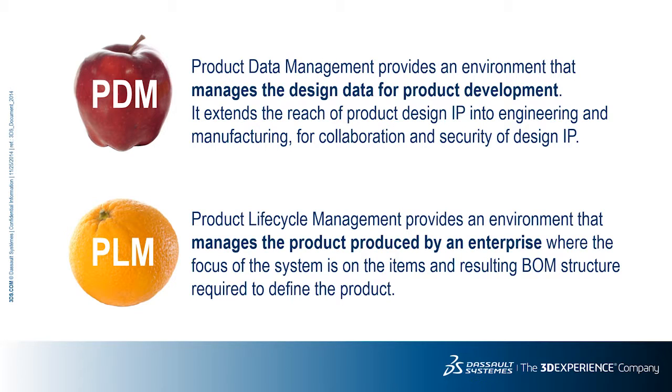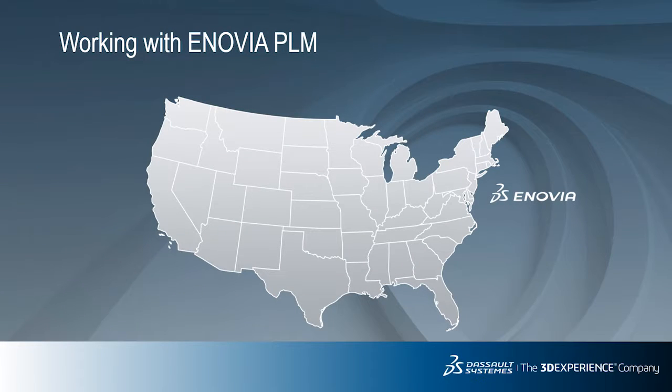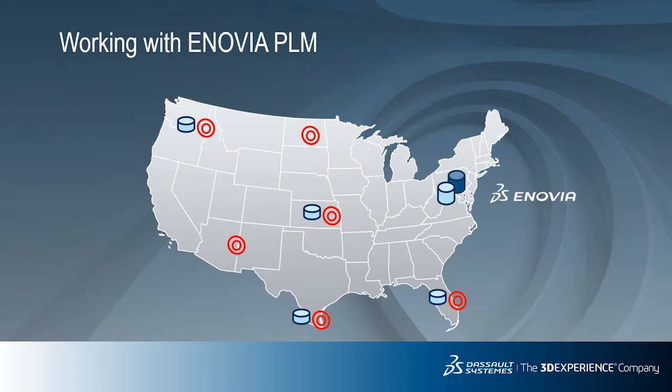This discussion so far has been at a fairly high level, so we will work our way back down. Let's talk about working with Inovia as a designer in SolidWorks. The infrastructure that supports Inovia is flexible and scalable, allowing a large number of configurations for a local, national, or global deployment. In this example, a corporate data center resides in the Northeast, where a single copy of the database exists.